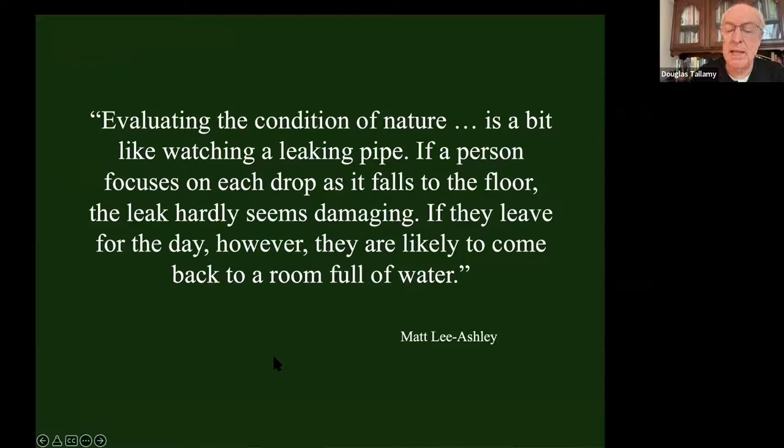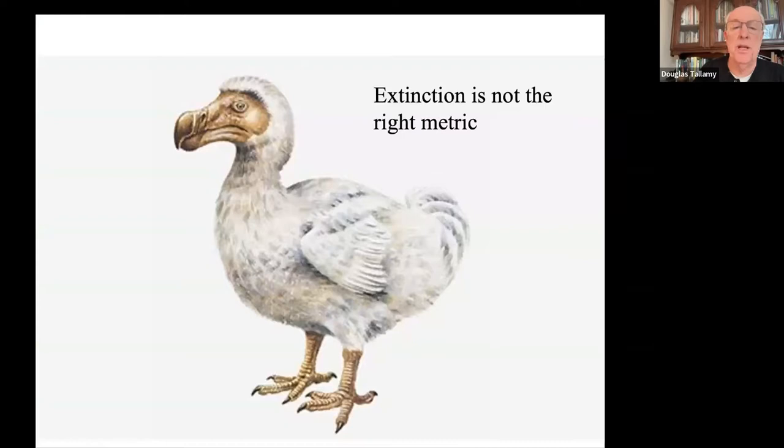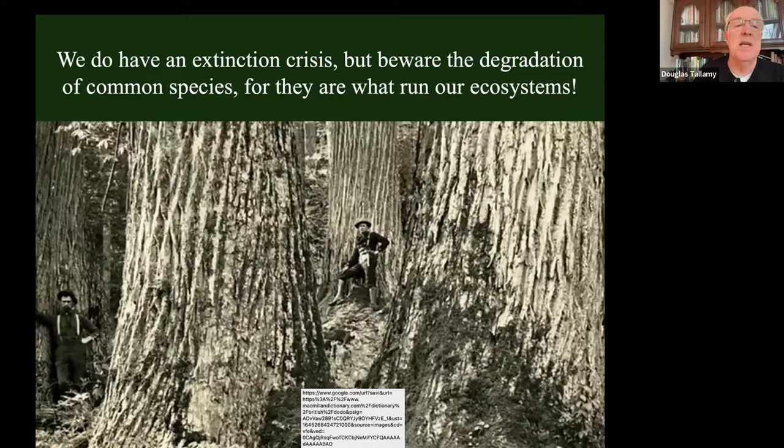Matt Leeashy observed that evaluating the condition of nature is like watching a leaking pipe. If a person focuses on each drop as it falls to the floor, the leak doesn't seem very damaging. But if you leave for a day and come back, your room is going to be full of water. And that's exactly what has happened. We talk about an extinction crisis, and it is indeed an extinction crisis - but I don't think extinction is the right metric. We have to think about the degradation of common species.